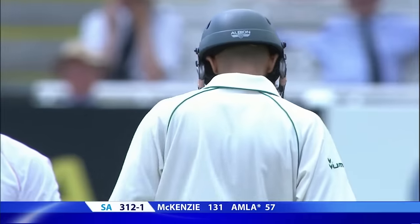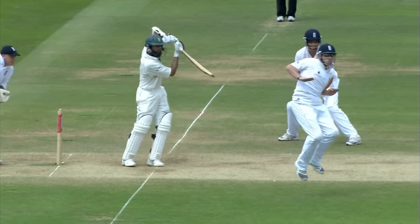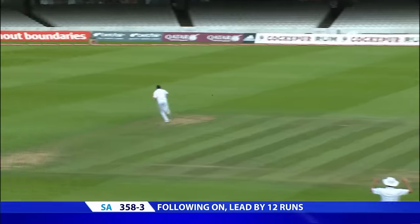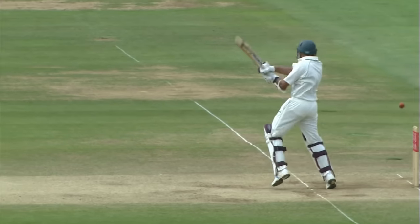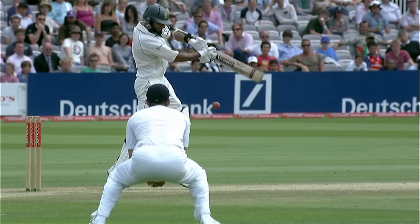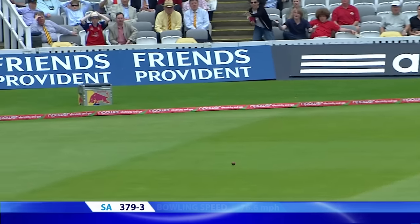Monty Panesar doesn't like this field, especially when the saver on the off-side boundary is brought inside the circle. As a result, he's decided to go back over the wicket. That's four. Great to see, isn't it — Hashimamla? I remember when we were last in South Africa, in his last tour of South Africa, there was a whispering campaign against Amla — insinuations that he was there for reasons other than the level of his talent. He scored lots of runs this year and he looks a good player. Clashed past the final of the gullies.